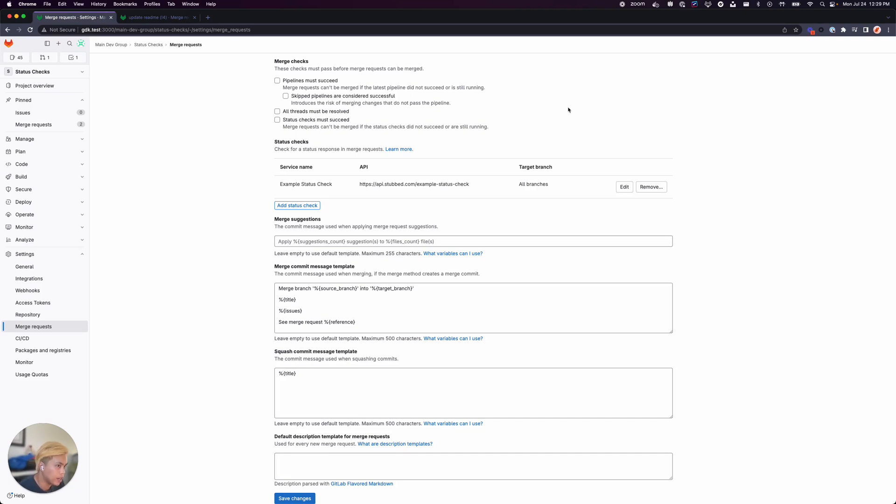Hi, my name is Jay. I'm a full stack engineer on the compliance team here at GitLab, and today I'm going to show blocking merge requests from being merged when status checks haven't succeeded.